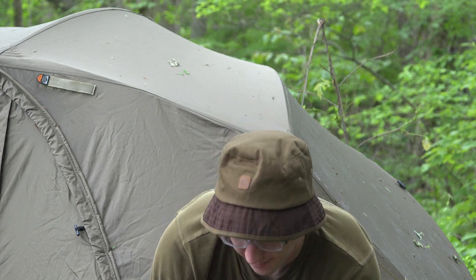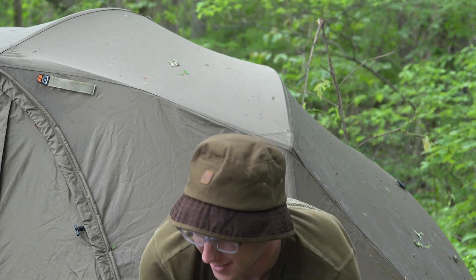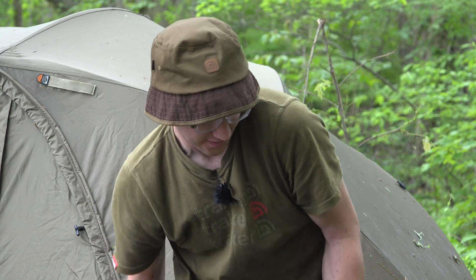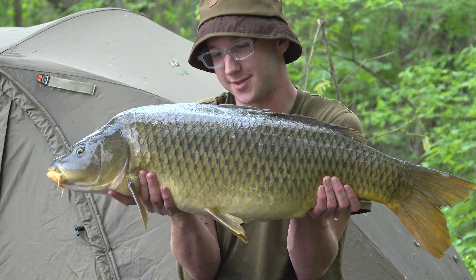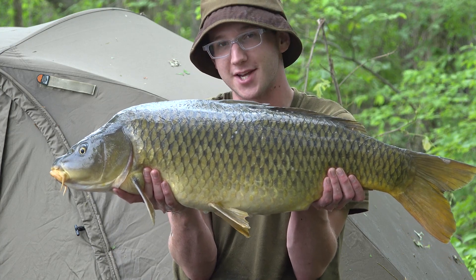I've been packing away and the last rod I had out just ripped off — and this is the result. This is the fish we were looking for: 22 pounds. What a great way to end the session.